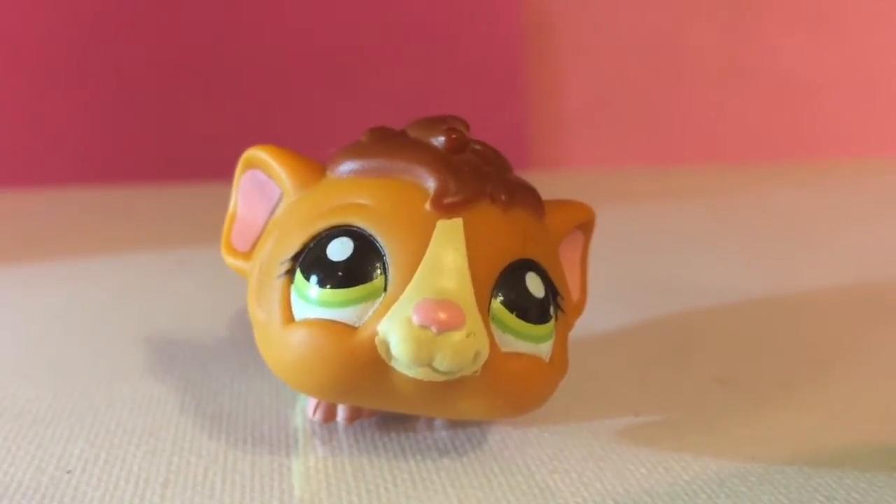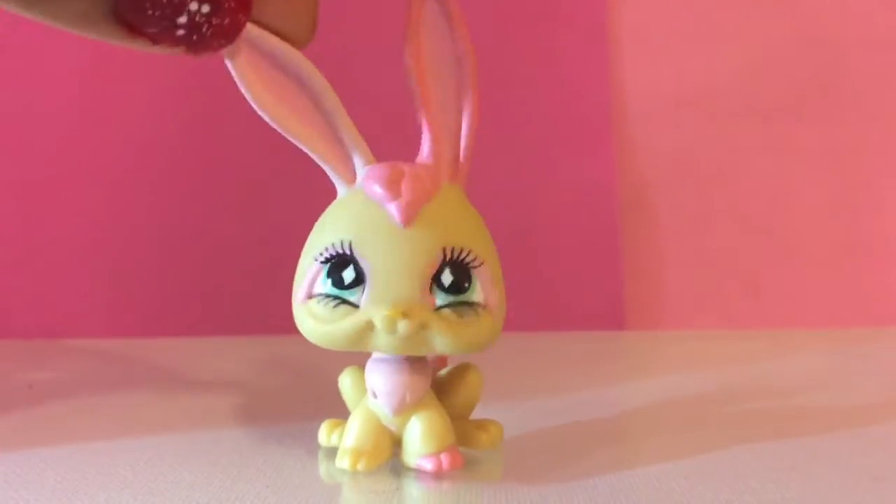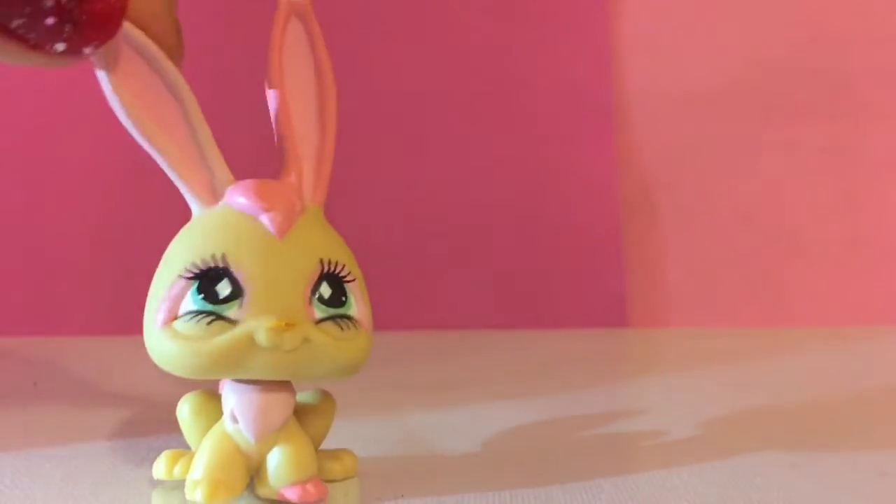Hey look, it's a guinea pig. This bunny rabbit is so stylish. It goes with the background as you can tell — it's super pink and it looks like it has makeup on.